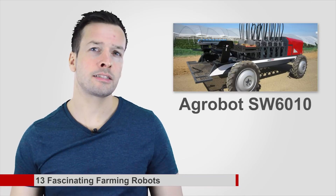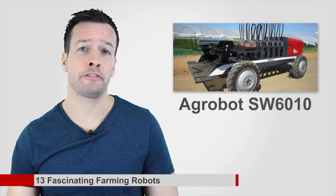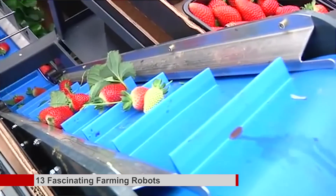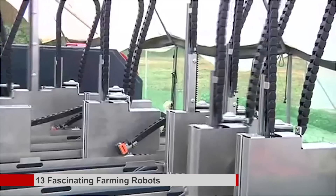Argobot SW6010: this machine picks strawberries with alarming speed and efficiency. Sensors on the robotic arm can actually tell which berries are ripe and which aren't, based on the shape and size of the unpicked berries. It even packs them in boxes.